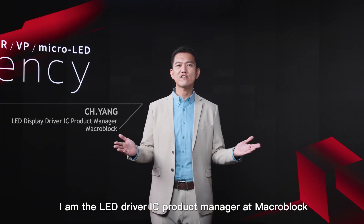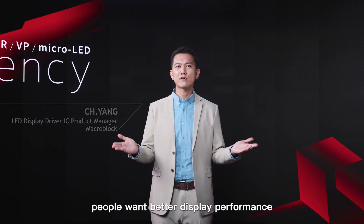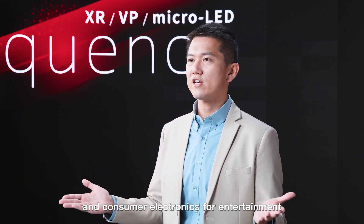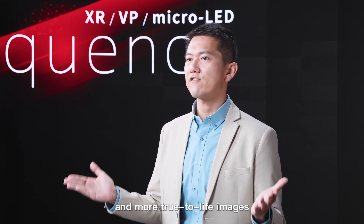Hi, I'm C.H., the LED Driver IC Product Manager at Macro Block. With continuing updates of LED display applications, people want better display performance — both commercial displays and consumer electronics for entertainment — and high-quality displays to show clear and more true-to-life images.